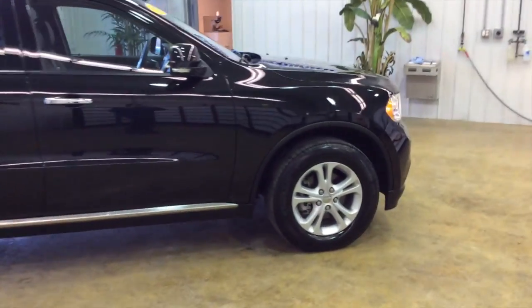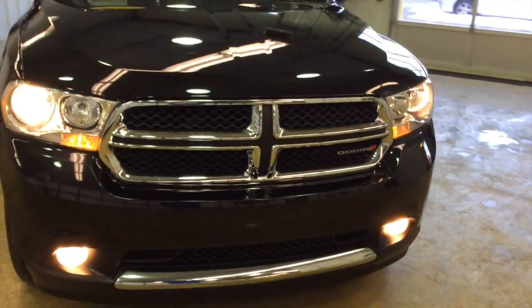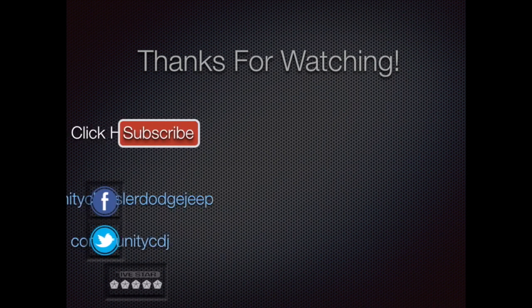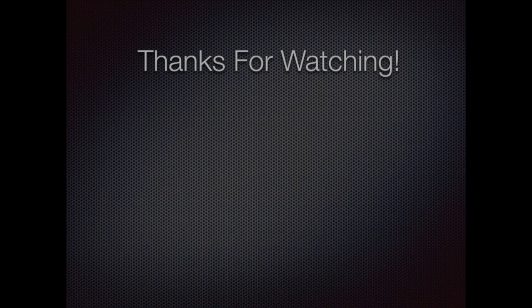On behalf of Community Chrysler Dodge Jeep in Martinsville, Indiana, we thank you for watching this video. If you have any questions or would like to see this vehicle, please contact our showroom and one of our friendly sales staff will be more than happy to answer any questions you may have.